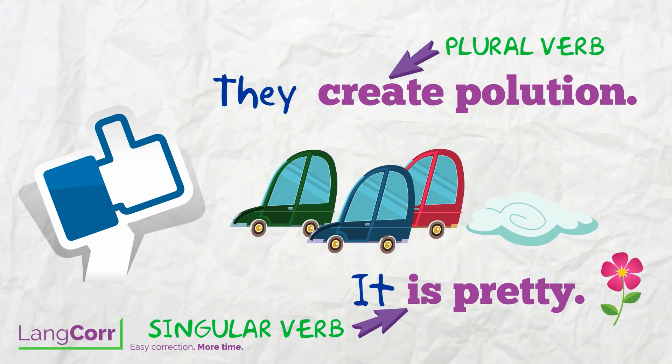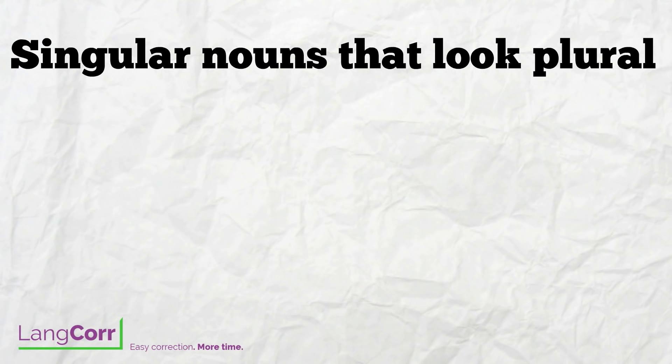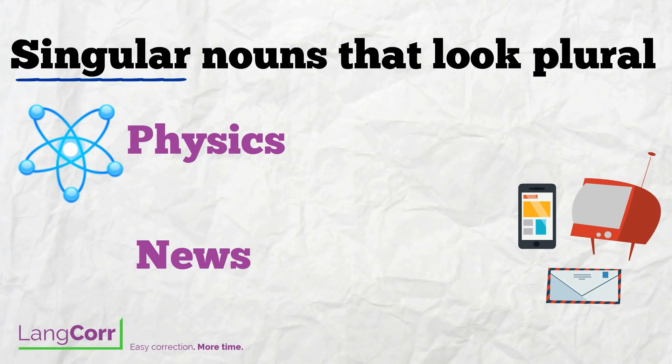This is the easy part, but there are some tricky situations where you might be in doubt. Some nouns end in S but are not plural, even though they look plural. Examples could be school subjects such as physics, and the noun news. These are singular nouns, so they need a singular verb. Physics is great. News is interesting.